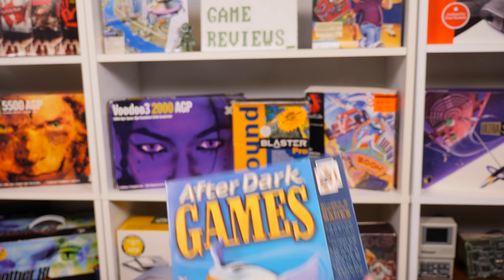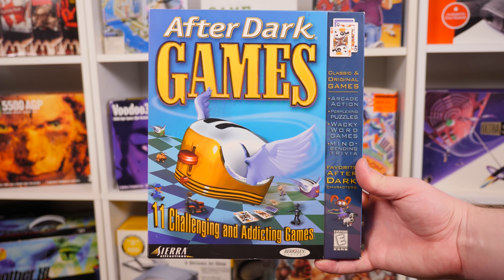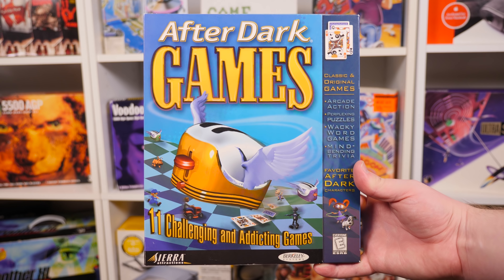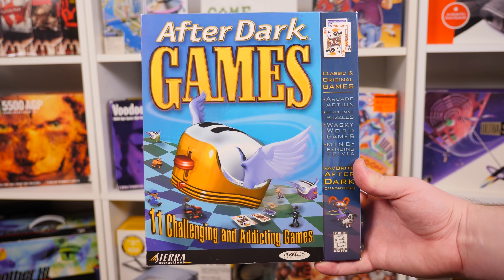I've always been quite fond of Berkeley Systems' After Dark screensavers. I mean they were just screensavers, but they were charming and colorful with flying toasters and toast. But today I want to talk about one of its spin-offs that I find quite fascinating, and that is After Dark Games, developed by Berkeley Systems and published by Sierra Online in 1998 for Windows and Macintosh computers.